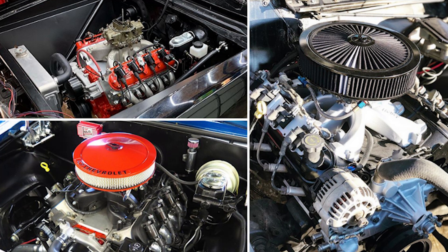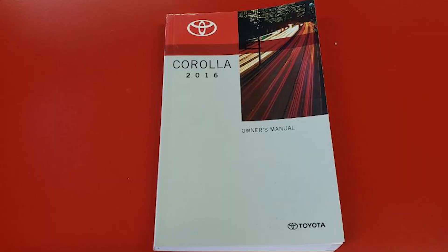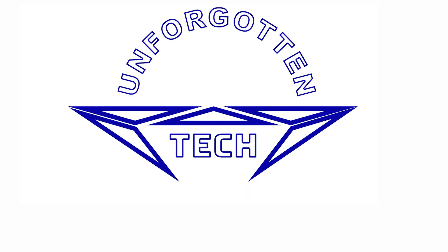85 octane is generally cheaper and is tolerated fairly well by carbureted engines. This is not true for modern gasoline engines, so unless you have an older vehicle with a carbureted engine, you should use the manufacturer's recommended fuel for your vehicle even where 85 octane fuel is available.